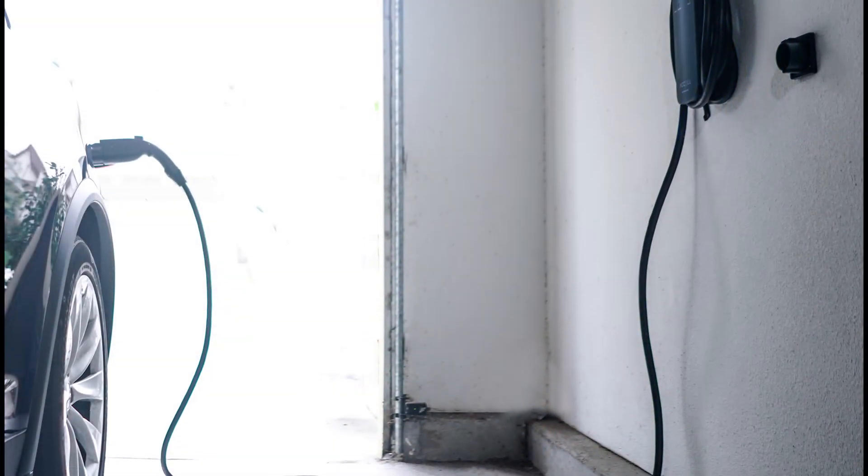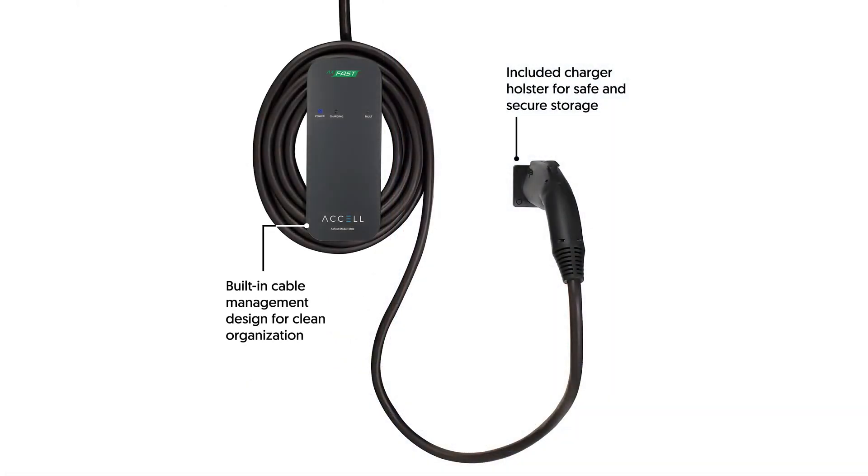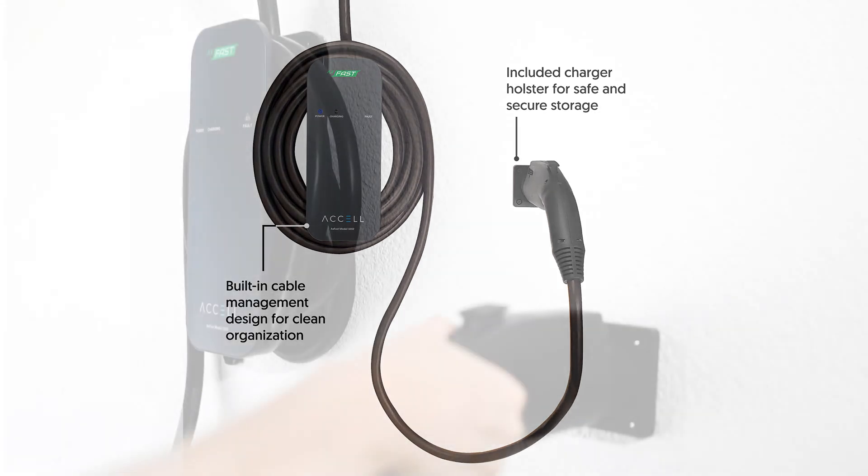The 24.6-foot cord allows you to easily reach your vehicle and then wraps around the charging unit for storage, while the charging holster secures the adapter when mounted on the wall.